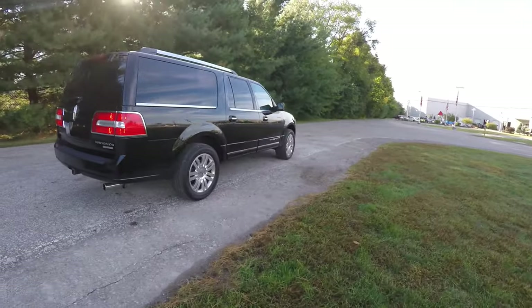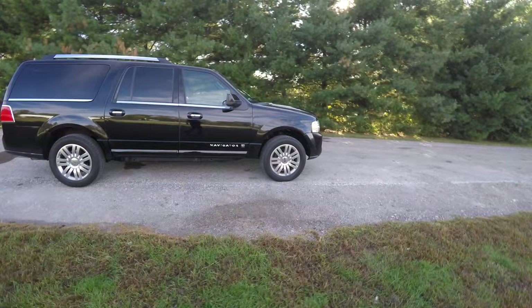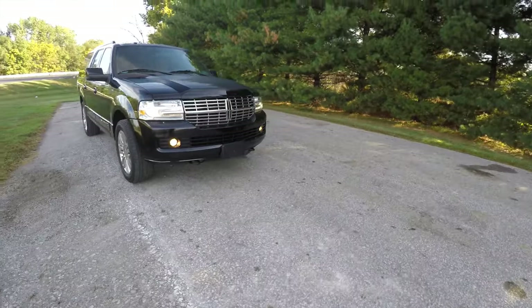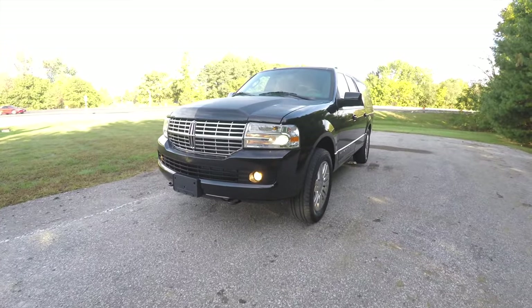That concludes our quick walk around look at this 2012 Lincoln Navigator L Limited Edition. If you have any questions or would like to see this vehicle, please contact our showroom — one of our friendly sales staff will be more than happy to answer any questions you may have. Thanks for watching.